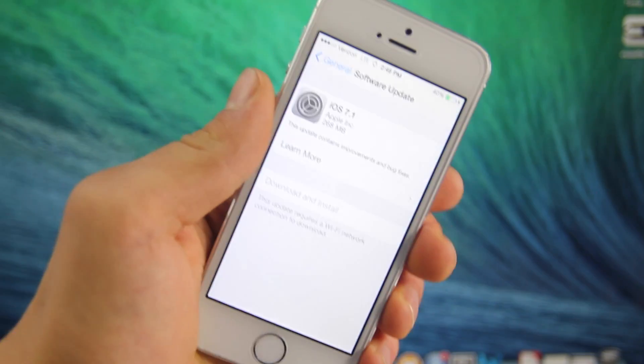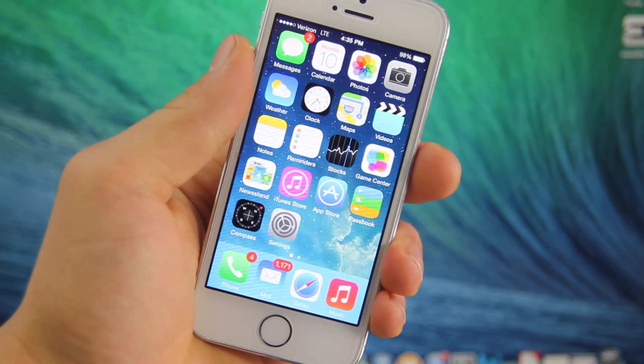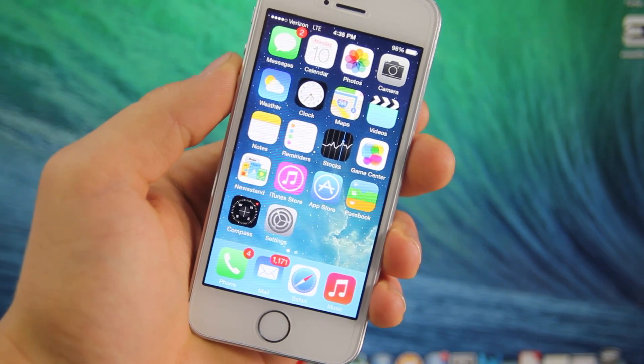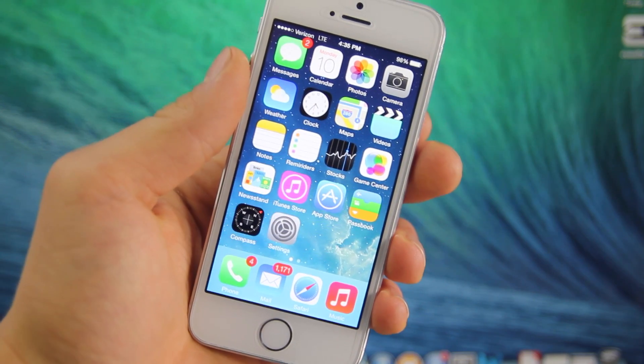Now you can grab this over the air from your device, and up top right I will have an annotation for all the changes in the previous betas. You can do it over the air or from iTunes, and once you do get it, it's just a really quick install, about 265 megabytes, and once you do get it, you'll notice quite a difference.